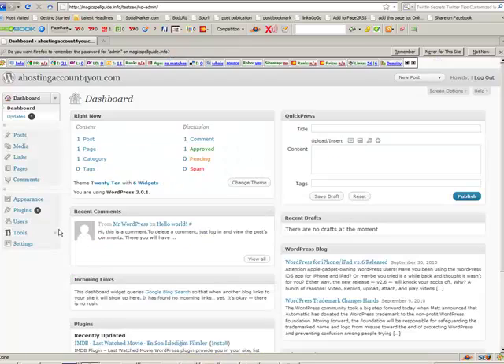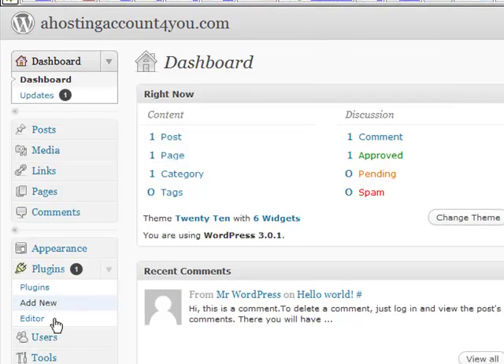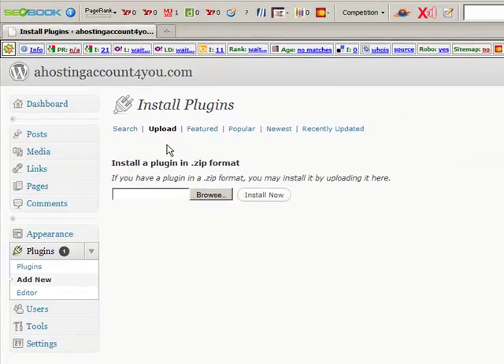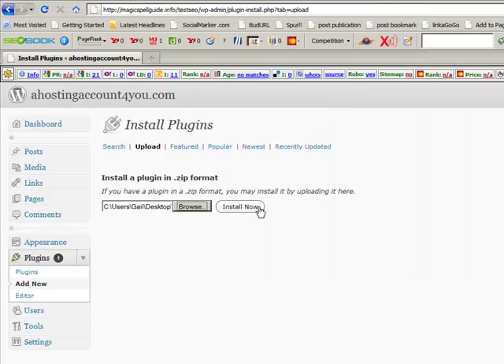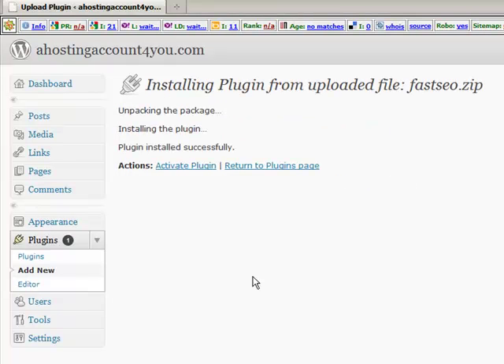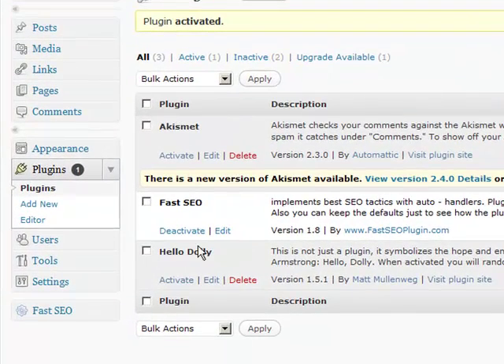I'm going to go over to the site and show you how easy it is to set up. First thing we're going to do is add the plugin. Once you've downloaded it, it'll be sitting on your hard drive and you just need to upload it to your website. There it is — it's called Fast SEO — and it'll quickly download onto this particular test site we have here.